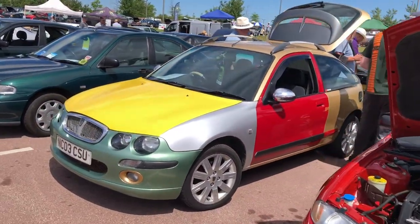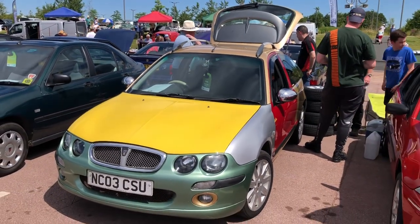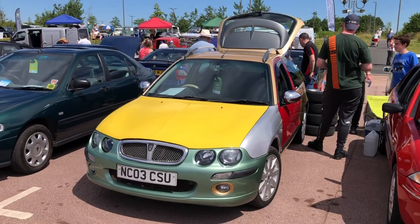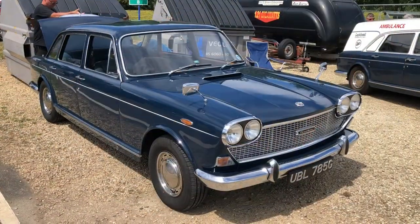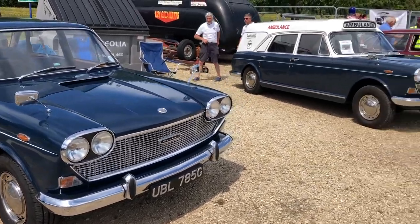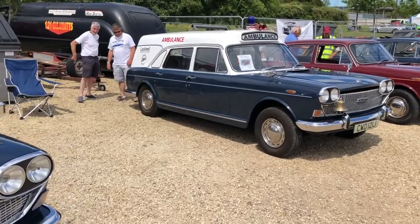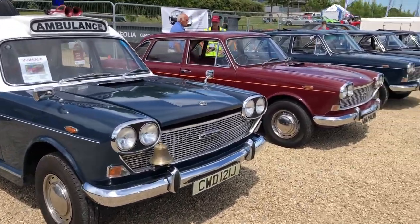Another bubble 200 — and maybe one of the most famous bubble 200s of them all is Project Nigel. The Project Nigel YouTube channel — Paul runs that — and this is his multicolour harlequin-style Rover 200. We'll take a close look if we get the chance.